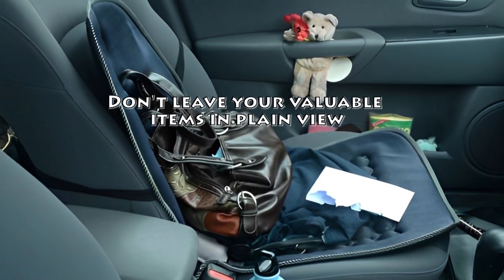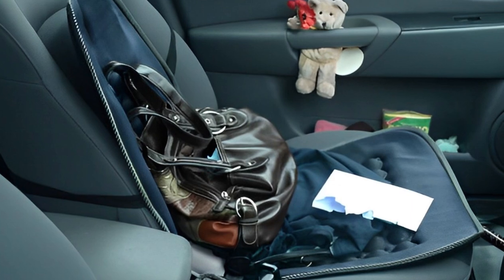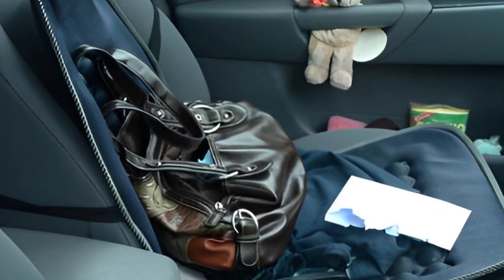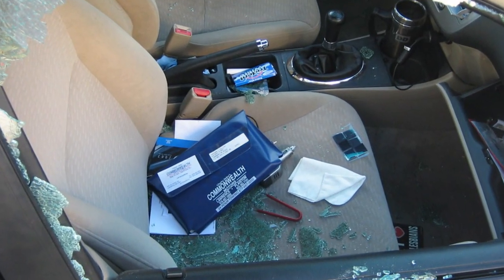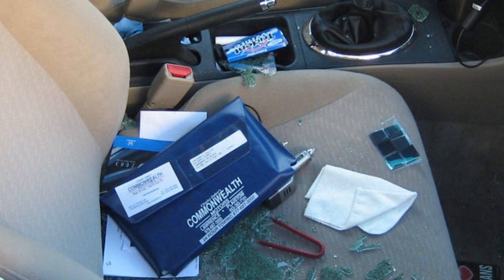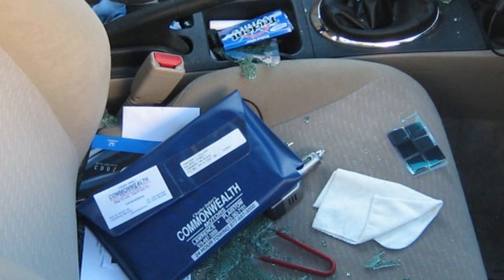Tip 3: Don't Leave Your Valuable Items In Plain View. A purse or computer bag, cell phone, wad of cash, and even a bottle of prescription pills are all a thief needs to see for motivation. Anything of value is attractive to a thief, so make sure your valuables are with you, locked in the trunk, or hidden from view in the backseat.